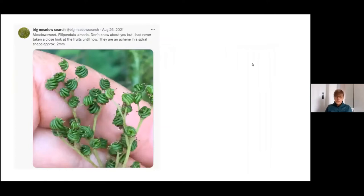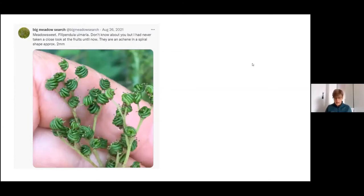I'd never used Twitter before starting this project. I posted this after the project had finished in August — I hadn't really noticed the lovely detail on meadowsweet fruits before. I just put a simple post up demonstrating that, and was very surprised to see that it reached nearly 12,000 people across five continents. So it just shows how powerful social media can be at getting messages out there.